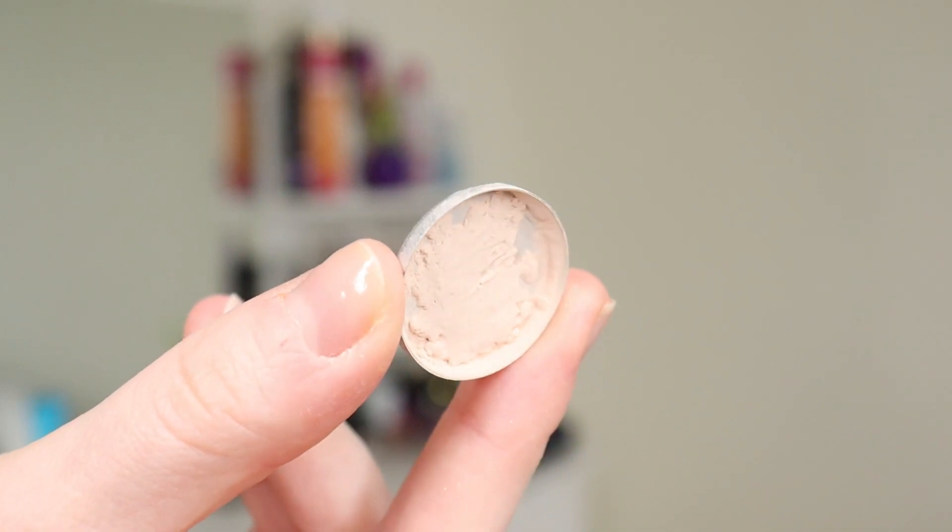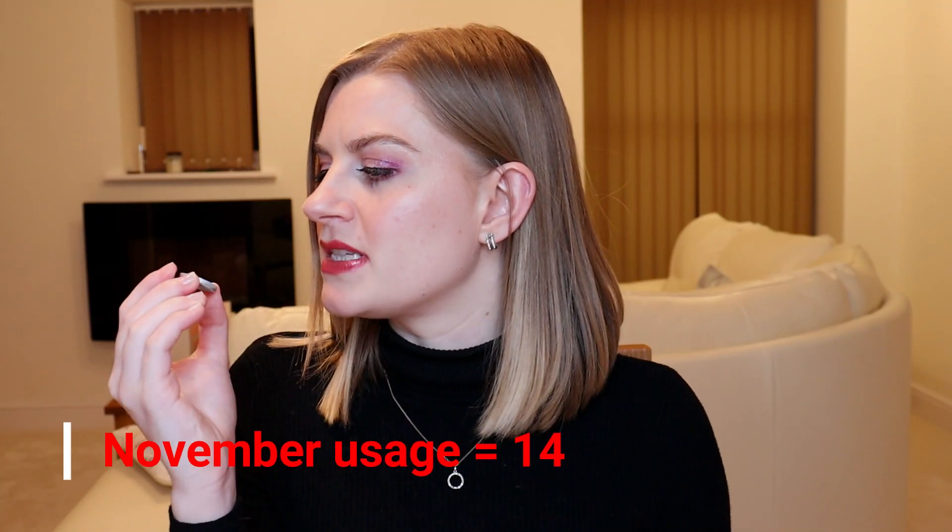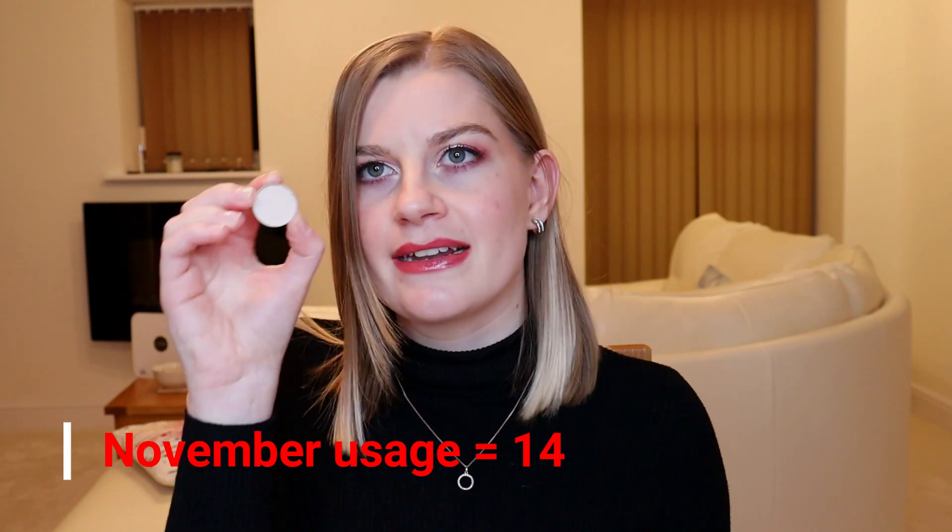Next is my eyeshadow — my MAC Blank Type eyeshadow. I've used this 14 times last month, and I was hoping to be done with it by the end of the year, but seeing how much is left in the pan I think it'll be end of January. I've repressed it and put it into my little Kiko eyeshadow palette, which is much more practical than getting out my big MAC 15-pan palette every time. I'm a little frustrated by how long this nude eyeshadow is taking — I didn't expect it to take a full year or more.